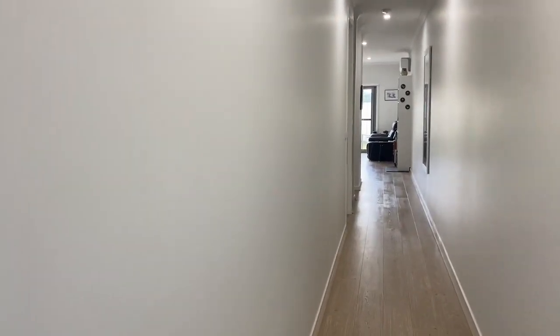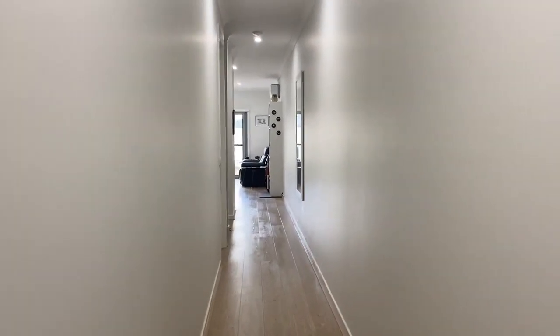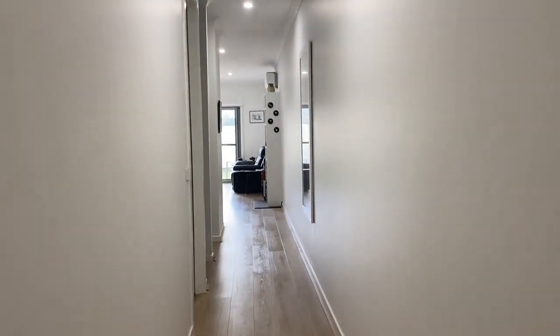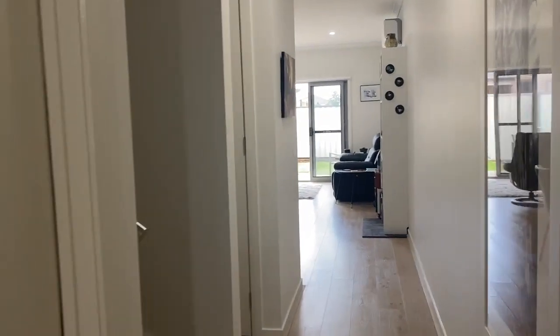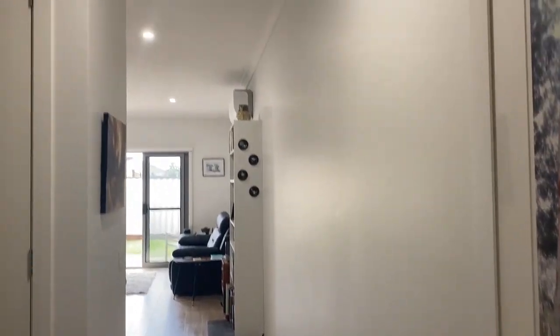Hi there guys, Melissa here from Prime Residential. So let's have a look through this beautifully presented three bedroom two bathroom property. Coming down the hallway here, just on my left we do have the garage with remote control.